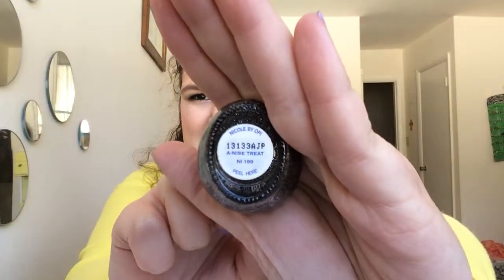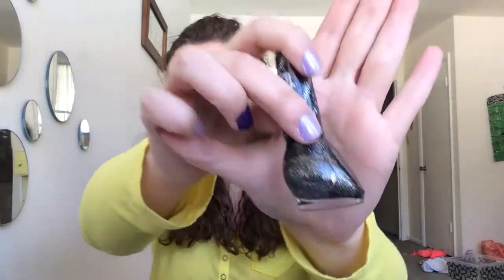This is Nikola by OPI — the Gumdrops Collection. It is a textured polish in the shade Anise Treat, spelled A-N-I-S-E, Treat. It's a black polish with a lot of silver glitter in it, and it looks just like that on the nails, which I really like. I like to have a full-on glitter nail.